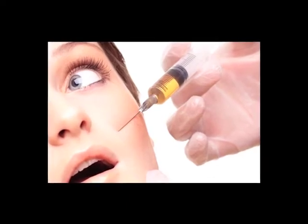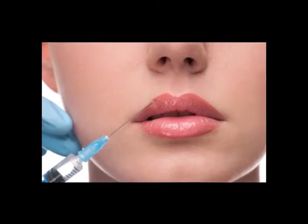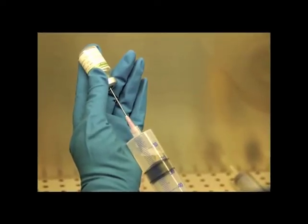Botox works by sedating some nerves to relax the muscle and remove wrinkles, whereas a filler fills in areas that have deteriorated through the aging process. Botox is very effective for treating early, so-called dynamic lines — the lines that appear when there is muscle contraction, like crow's feet and forehead lines. In early stages, botox will paralyze the muscle so even when you smile the line will not show.